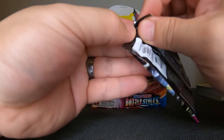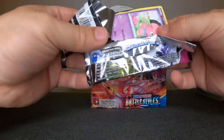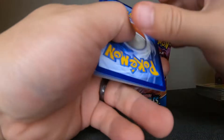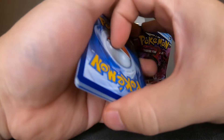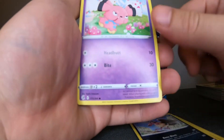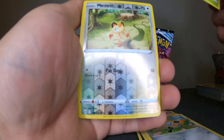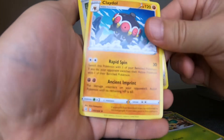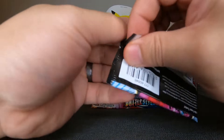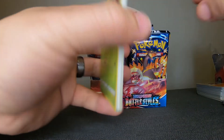Fusion Strike — let's go, let's get some magic here! One, two, three to the front, get rid of the energy. We have: Snubbull, Clefairy, Pansage, Meowth, and Claydol. Wow, this booster box has not been really good to us so far.